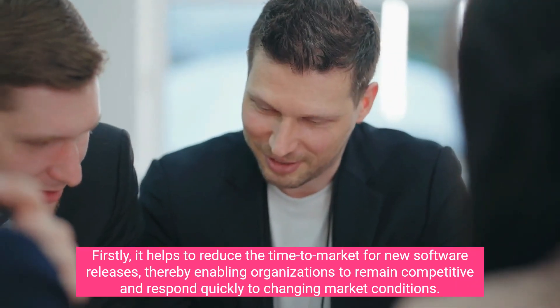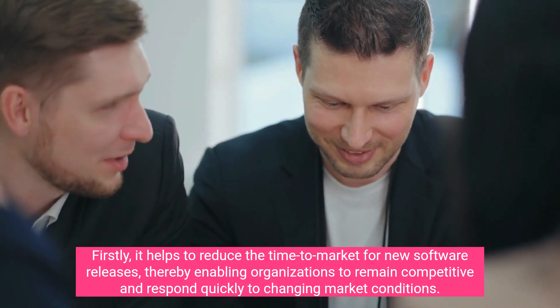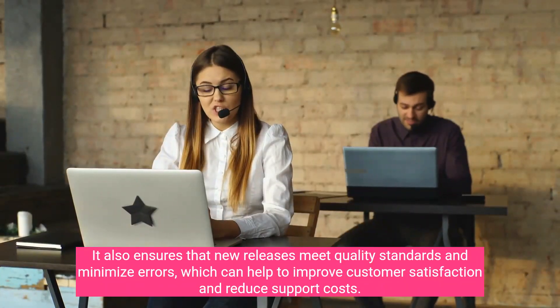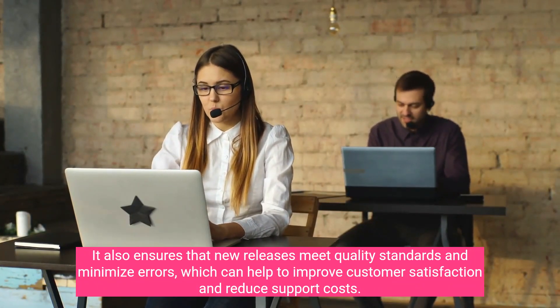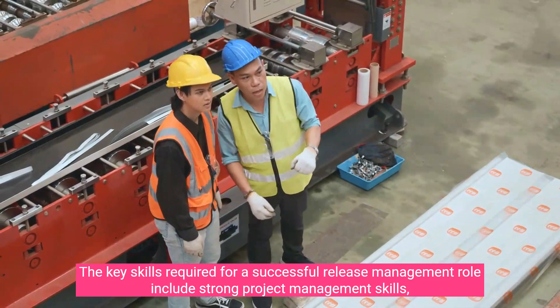Release management helps reduce the time to market for new software releases, enabling organizations to remain competitive and respond quickly to changing market conditions. It also ensures that new releases meet quality standards and minimize errors, which can help improve customer satisfaction and reduce support costs.